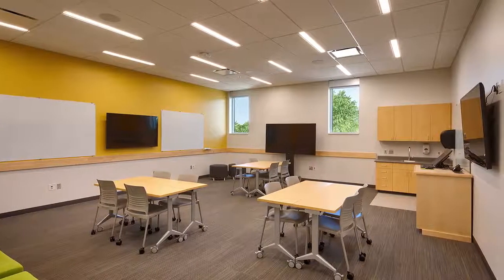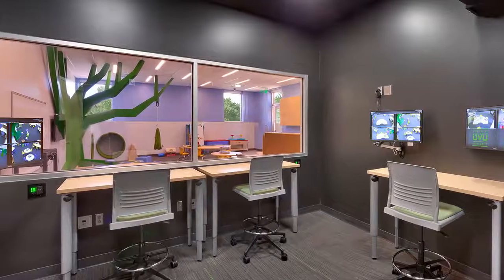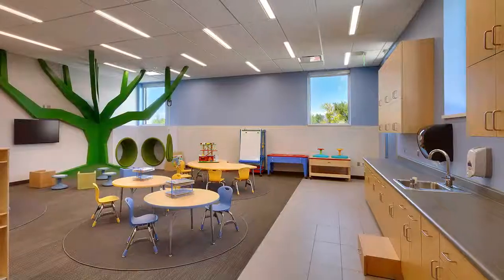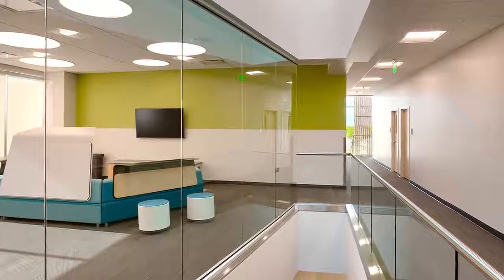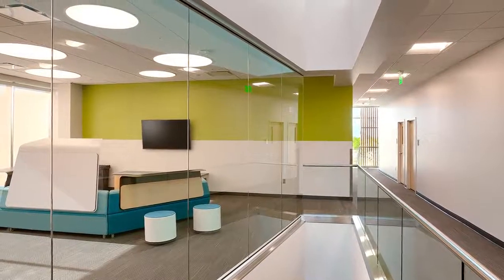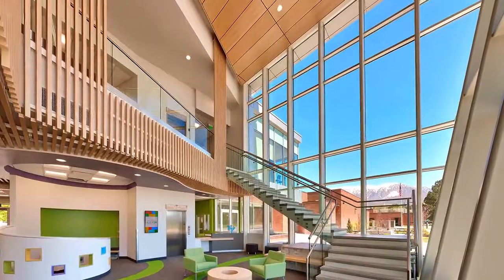Classrooms and observation rooms are unique and designed with sensory elements, such as a swinging tree, interactive fiber optic cables, and sensory modules. Light plays an important role in the building.